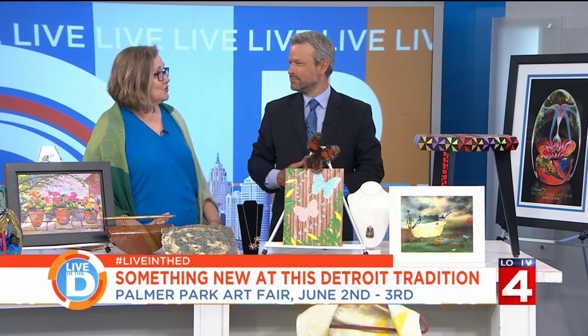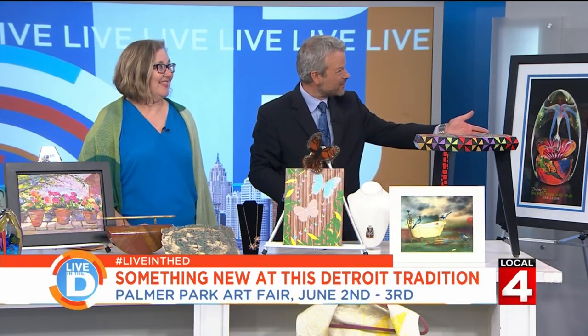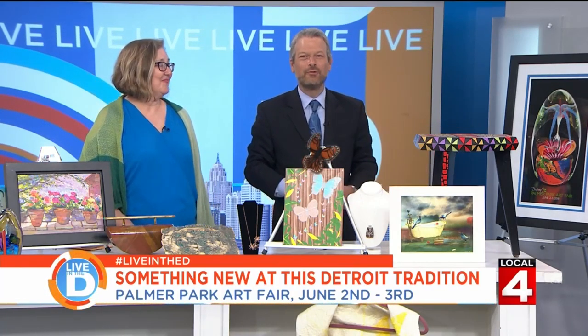The Palmer Park Art Fair is located in Palmer Park, off Woodward Avenue between 7 Mile and McNichols — people probably pass it all the time. It's this Saturday from 10 to 7 and Sunday from 11 to 5. Thank you very much to both of you for being here.